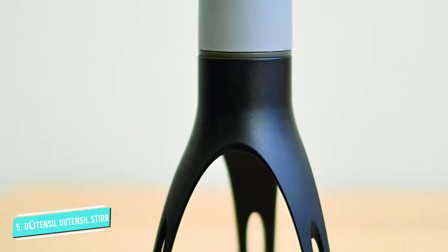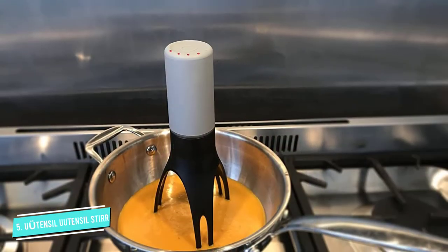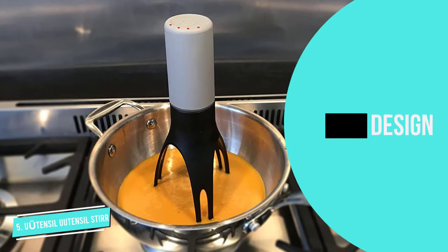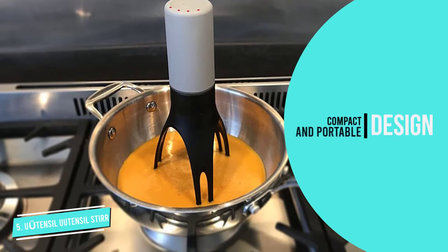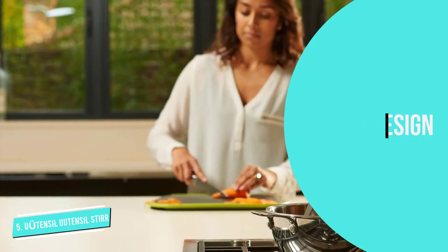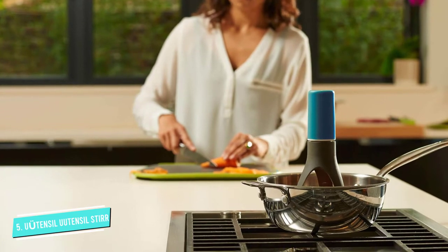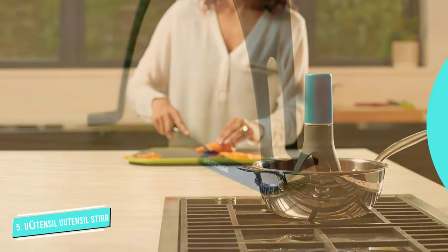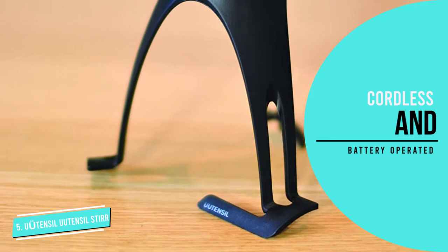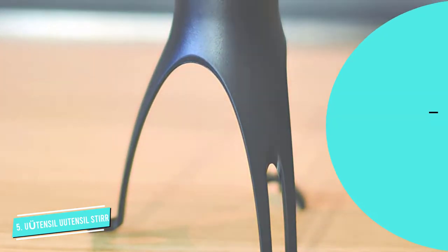This model is set with three different speeds for optimum convenience. You are able to change the speed by pressing a switch set into the top, which helps to make it compatible with different types of foods. However, you are likely to find that this model is too short to reach the base of tall pots and pans, meaning the bottom of your sauces will be prone to scorching. It may also struggle to move through food that is very heavy or sticky.